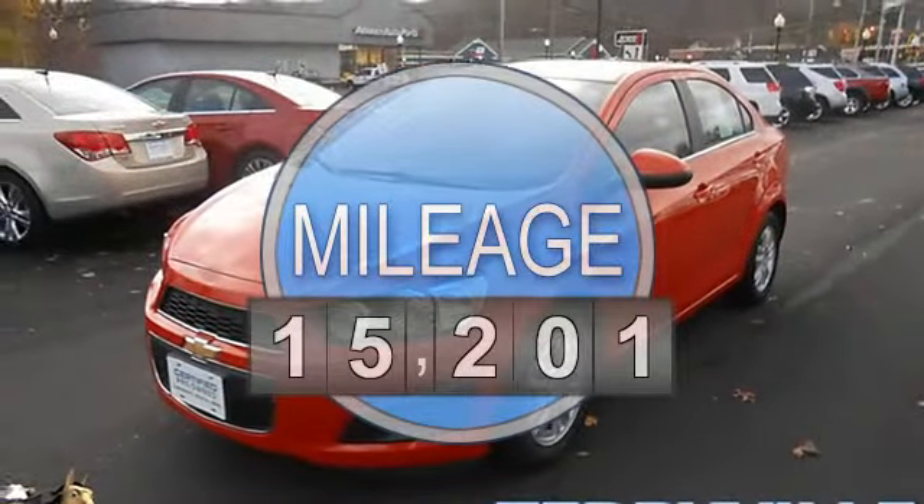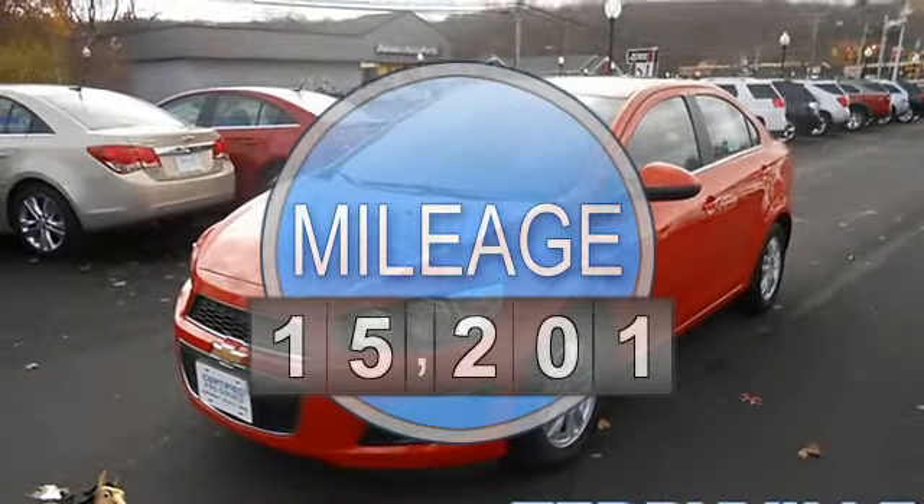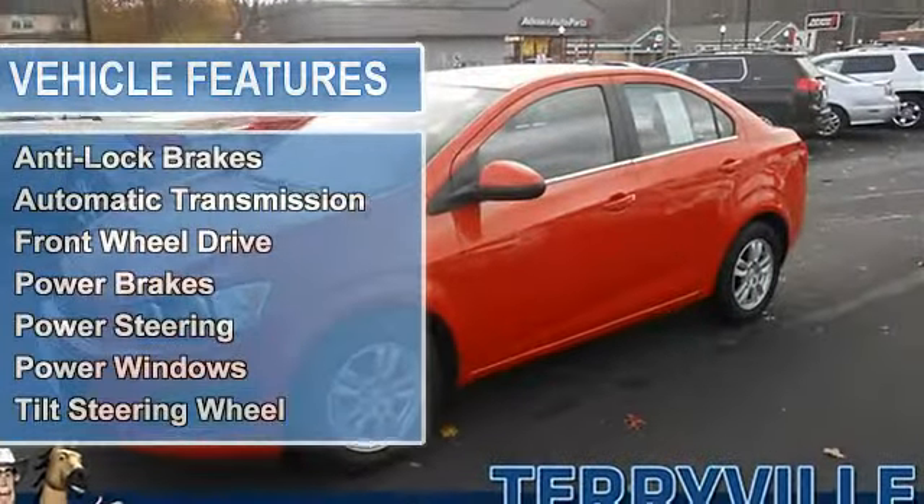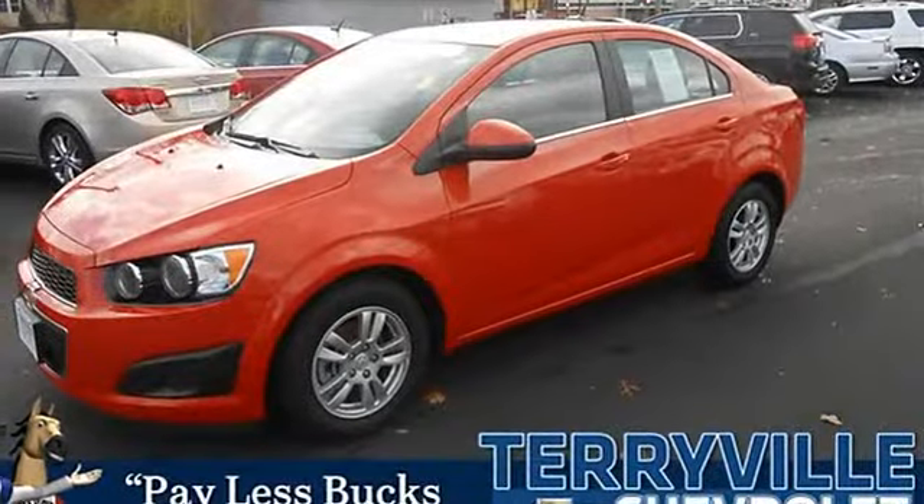One of the best things about this Sonic is something you can't see, but you'll be thankful for it every time you pull up to the pump.